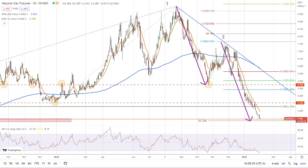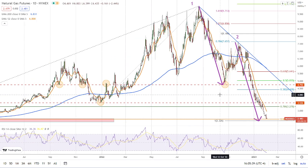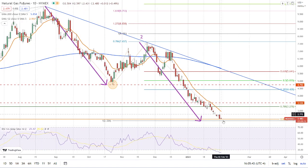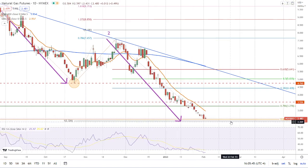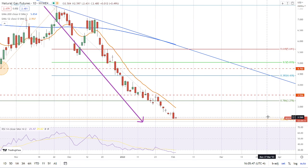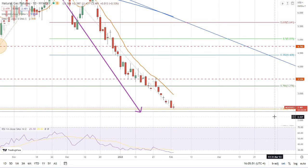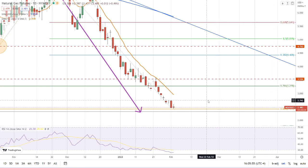Hello traders, this is Bruce for FX Empire. We're looking at the daily chart for natural gas. Nothing much has changed — the selling continues and we're still pressing down towards the bottom. We dipped to a new trend low and we're sitting right around possible support of the 88.6 Fibonacci retracement at 2.42, so that's what we're watching right now.